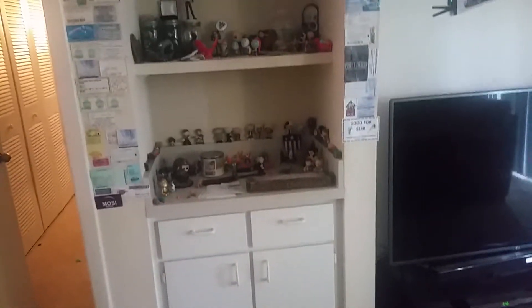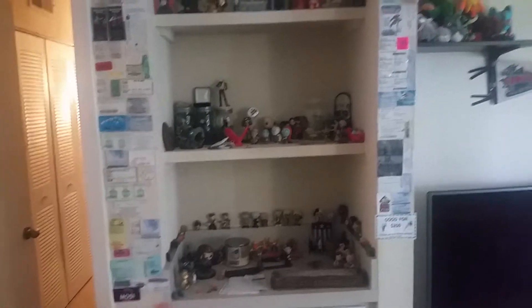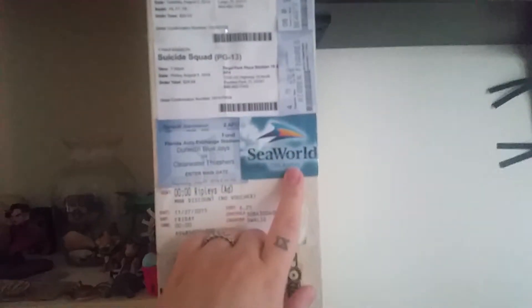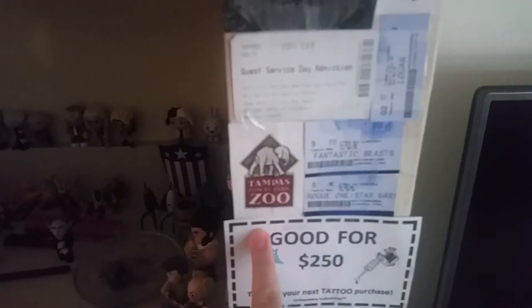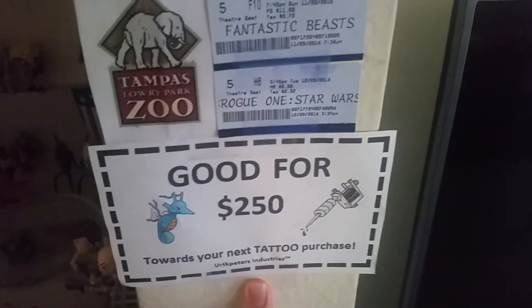Then you move over to the left and you have this little cabinet — this is where we have all of our figurines. As you can see, I keep almost every movie ticket that I've used, for movies we've seen or theme parks, like SeaWorld and the zoo and stuff.